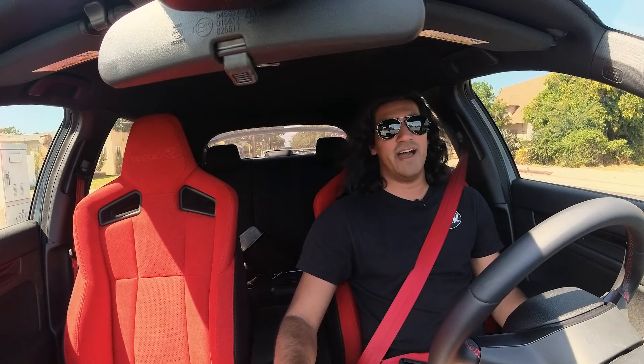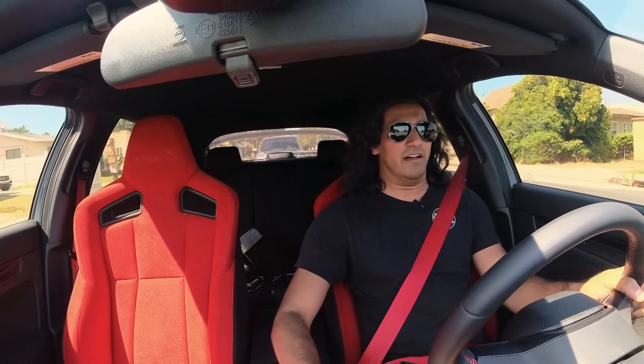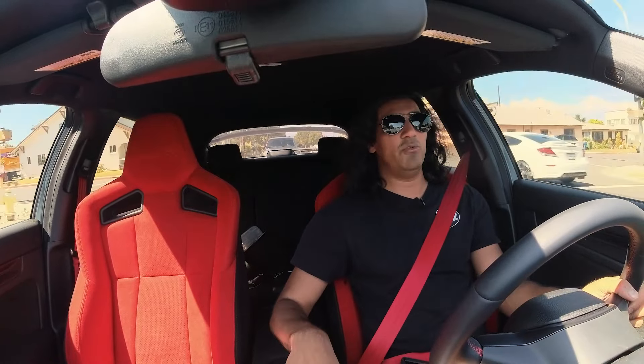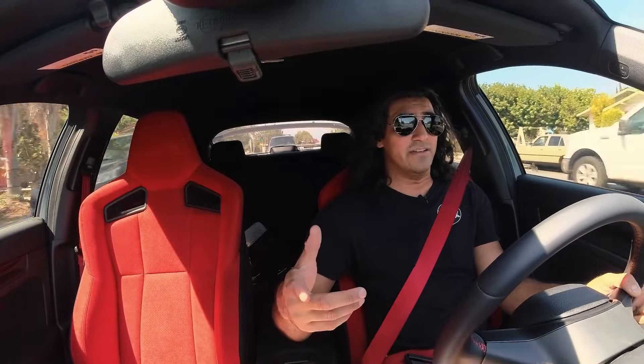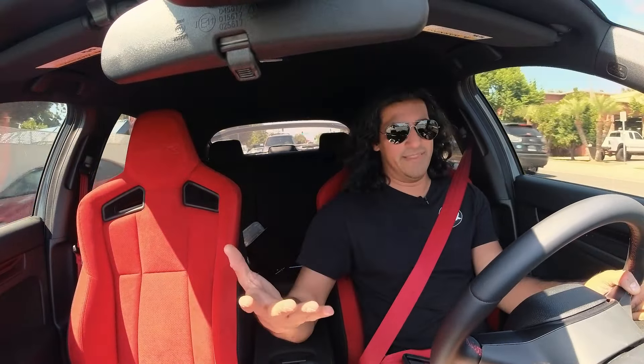Hopefully you guys enjoyed this video — I apologize for the audio issues. All this aside, I really enjoyed driving this car; it was an absolute treat. But every time I drove it I reminded myself how much it costs. I'll see you guys in the next one.